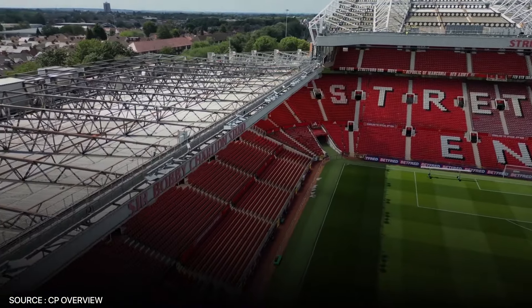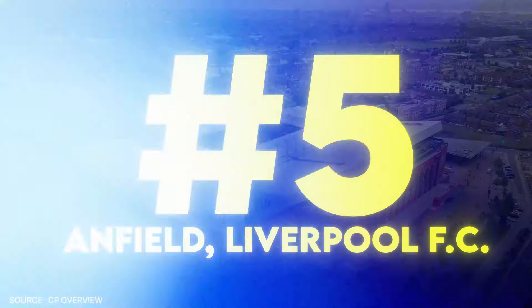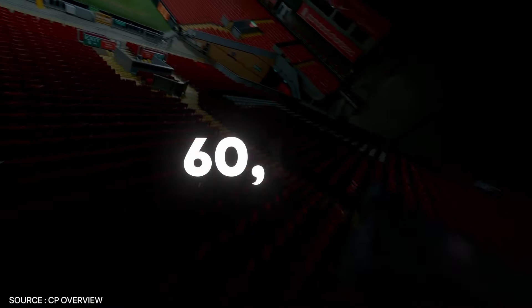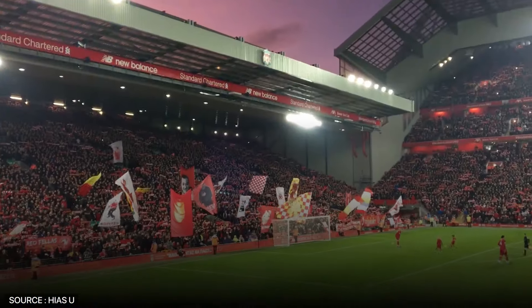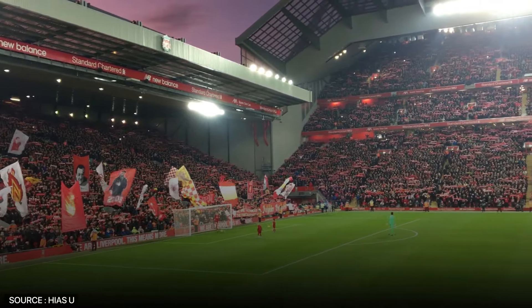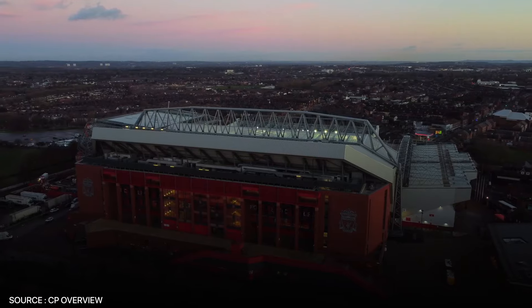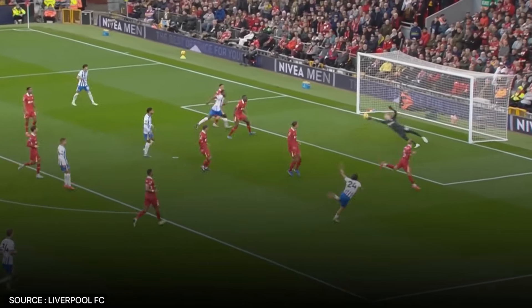Anfield, home of Liverpool FC, ranks fifth. If there's one stadium that could give Old Trafford a run for its money in terms of iconic relevance, it's Anfield, with a capacity of 60,725. Anfield is more than just a place to watch football — it's the heart of Liverpool. The atmosphere is powerful: the famous You'll Never Walk Alone anthem fills the air at the start of every match, with thousands of passionate fans singing in unison creating a spine-tingling experience like no other. The stadium's steep, towering stands ensure that the roar of the crowd echoes across the pitch, pushing the team forward. Anfield's history, tradition, and energy make it a place where football transcends the game itself.